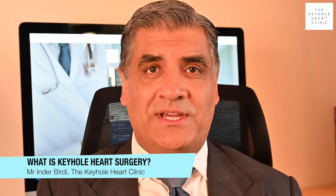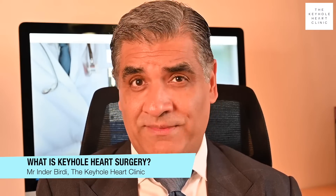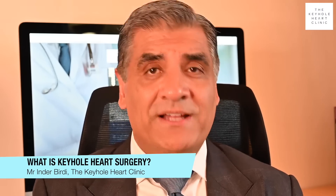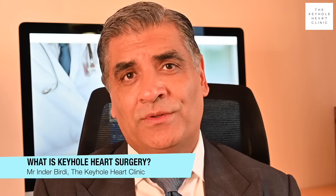Being told that you need heart surgery can be really scary. What is wrong with your heart? Why has it happened to you? How can it be fixed? Will you be able to get back to your life again? And what is keyhole heart surgery, and how can you find out if it's suitable for you?